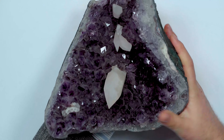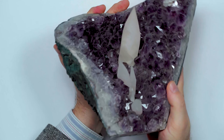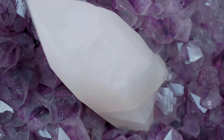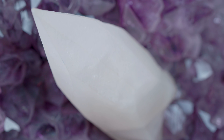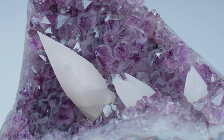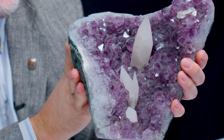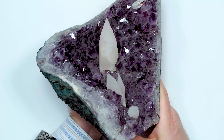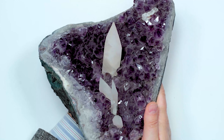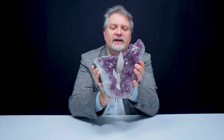Here we have part of an amethyst geode from Brazil, and occasionally these grow with very nice scalenohedral big dog tooth calcites inside. Some of these things almost look like they belong in a megalodon — they're gigantic, super well terminated, and really setting off the purple in the background. Like I said, you'll find calcites alongside all sorts of different mineral specimens. We've seen China, Brazil, the US, Italy — calcites from all over the world.